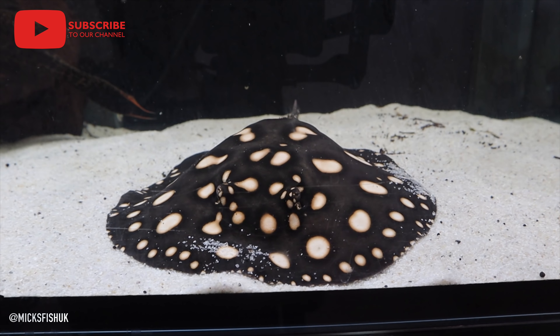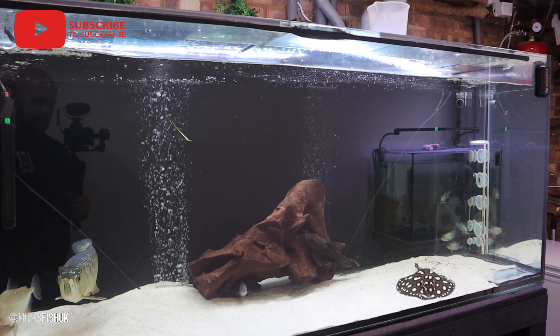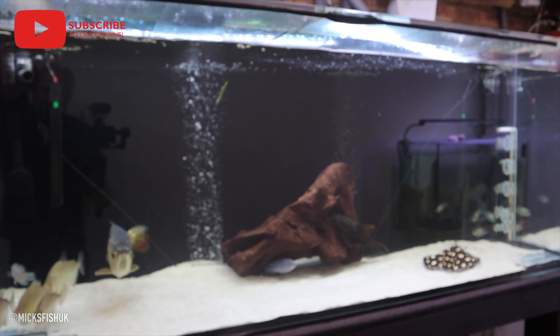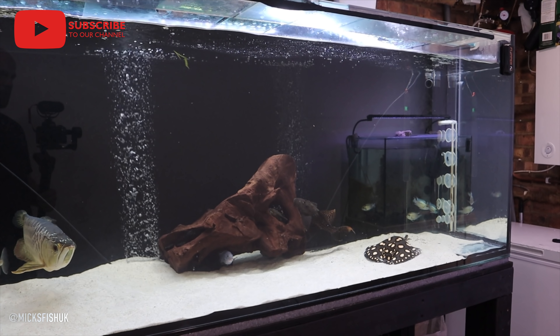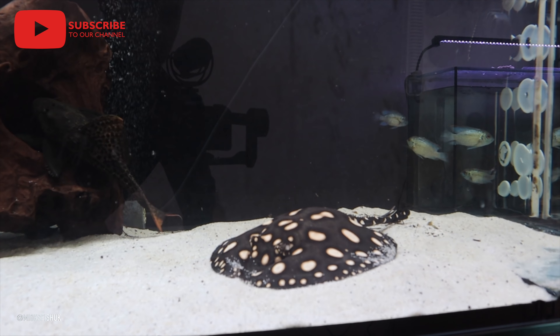I absolutely love it. I am definitely getting into rays now because I've got the bug for it. Thanks for watching the video — as always, like and subscribe to my channel, hit the notification bell, and keep it real everyone.